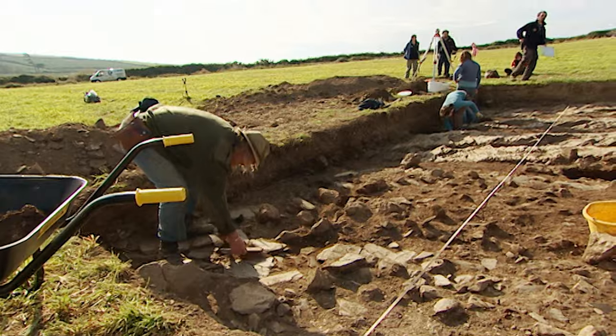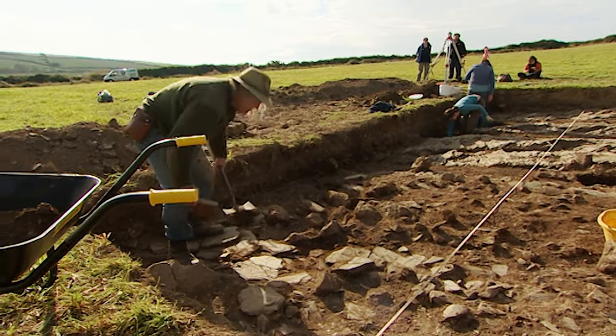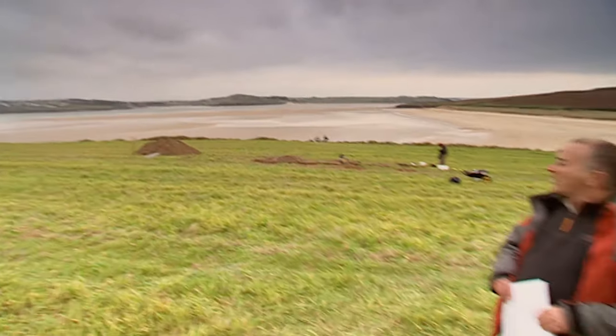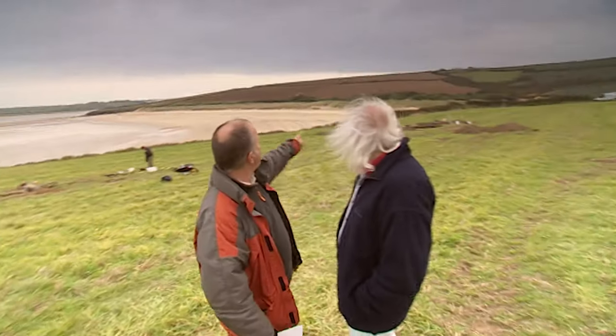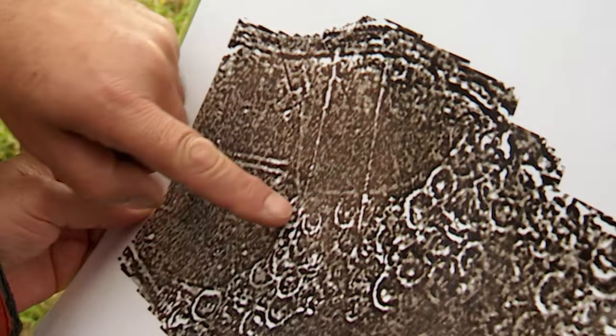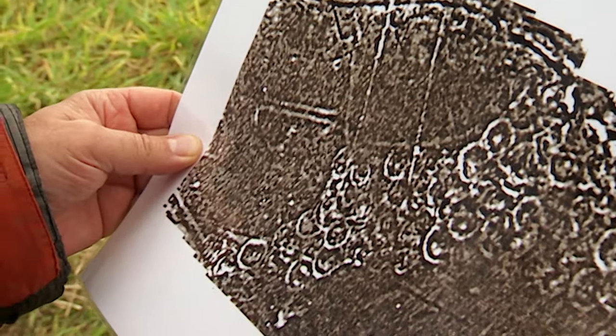It looks like we might have cracked what's going on in this top field. We've got an Iron Age roundhouse in that trench there, and another in that trench there. Are you happy to say that these are all likely to be Iron Age roundhouses? I think that's the reasonable conclusion. What we don't know, though, is what these linear things are that run round the site — they're probably field boundaries with a ditch or bank. They could be earlier in the Iron Age, taking us back to the Bronze Age, or indeed they could be later than the Iron Age. Tomorrow we've got to try and find that out.